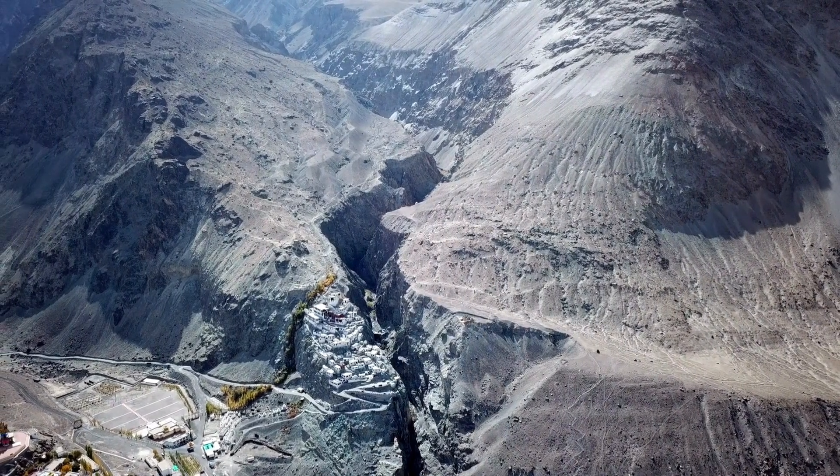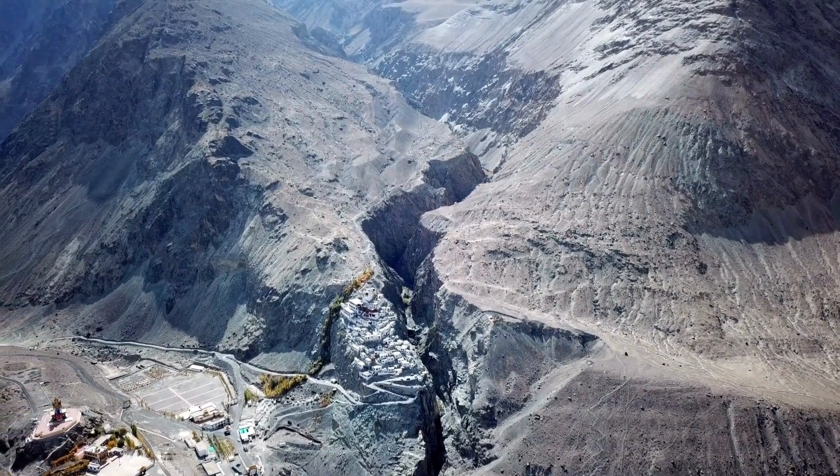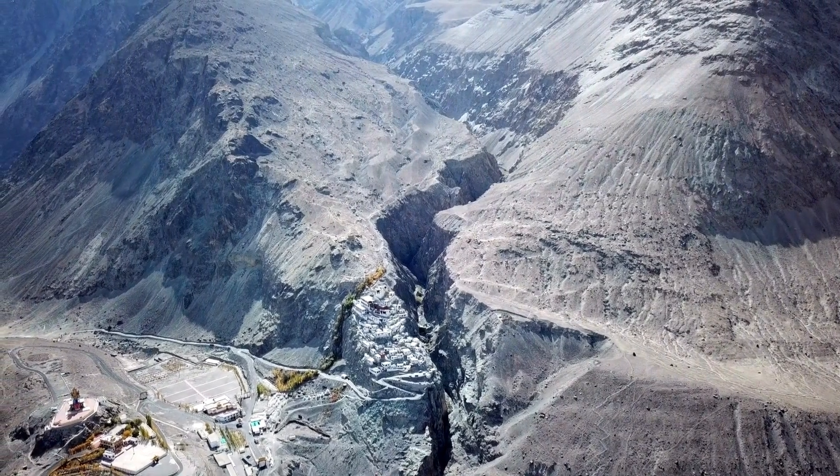First up, let's talk about plate tectonics. The Earth's surface is made up of giant puzzle pieces called tectonic plates. These plates are constantly moving — drifting apart, colliding, and reshaping the continents.